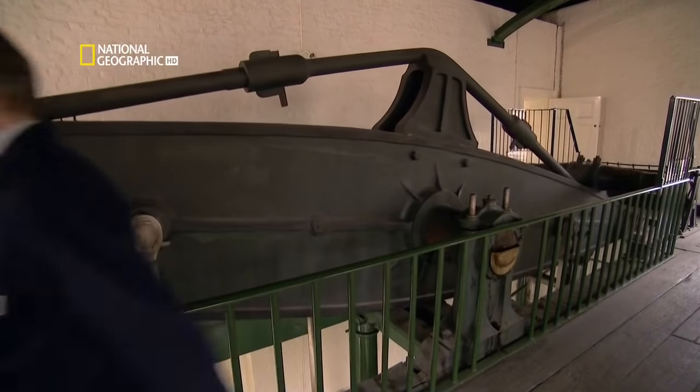Richard Trevithick was not a man to be put off by the odd unexpected explosion, which was good because his second steam-powered road vehicle really paved the way for the first railway locomotive. In the early 1800s, London was the busiest city in Europe, with a population of over a million. Most travelled around the city by foot, the more wealthy in horse-drawn carriages. Captain Dick had a bold plan to revolutionise transport in the capital with his next brilliant invention — a self-propelled bus. Here is the first-ever London bus: the London Steam Carriage.